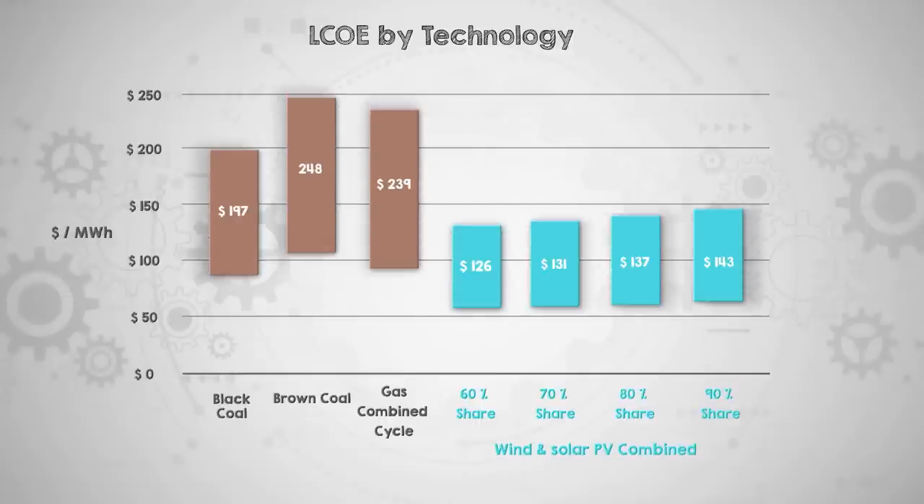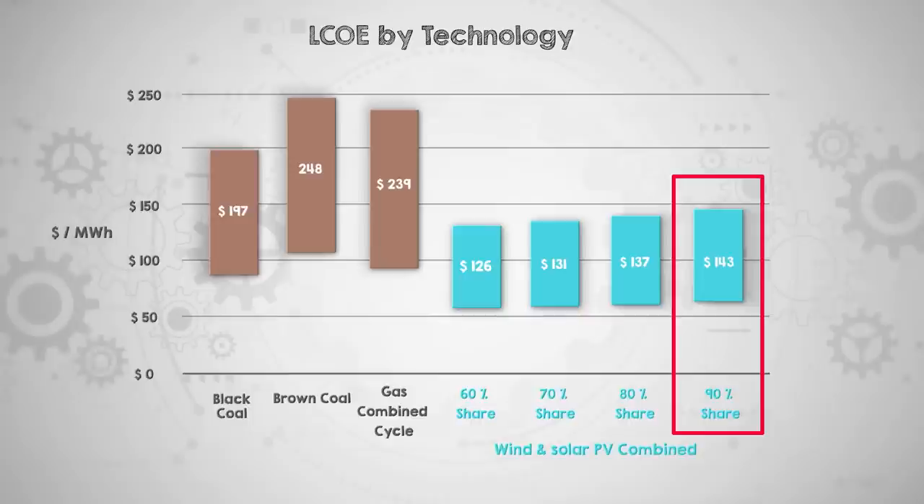Based on Australian LCOE values, this report finds that a reliable grid made up of 90% wind and solar combined with enough storage and transmission still provides cheaper electricity than gas and coal. This will look different in every country, and Australia is likely to have one of the easiest, fastest, and cheapest energy transitions, so you can't really extrapolate this onto any other country. Places with high winter energy needs in particular will need to add much more storage — whether electricity, heat, hydrogen, or whatever — so it will surely cost more there. Still, I think the GenCost report results are very encouraging.